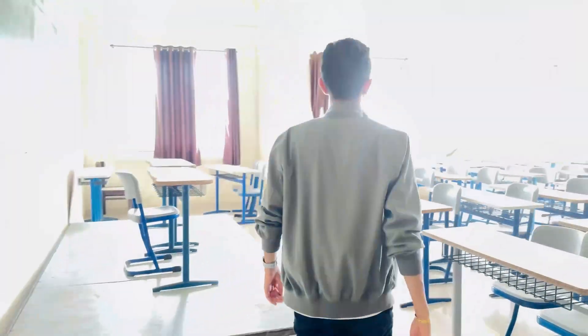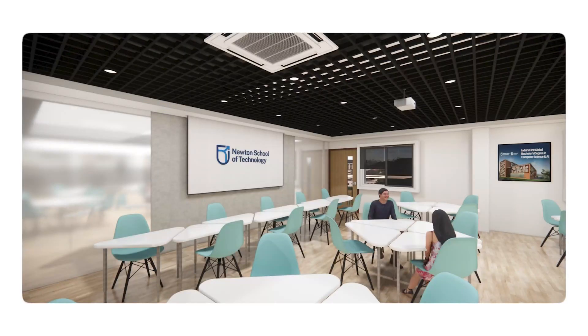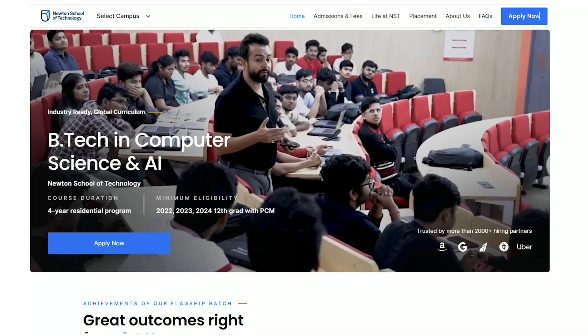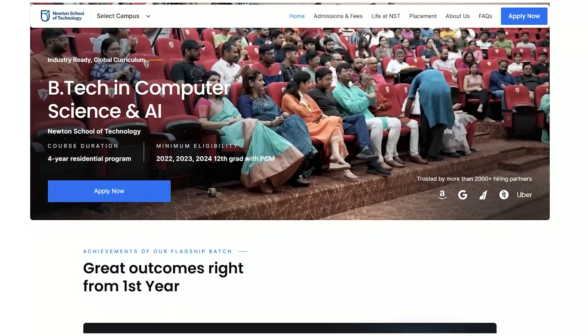I'm going to give you a tour of the classrooms now. What you're seeing right now is the old infrastructure — before you all come on campus, it is going to be completely revamped. The program you students are going to be taught here is BTEC in CSE and Artificial Intelligence. One of the major reasons for success of Newton School of Technology is their industry-backed curriculum. They're really trying to bring industry to the classrooms — you're going to be taught by faculty members from MIT, Stanford and IIT.